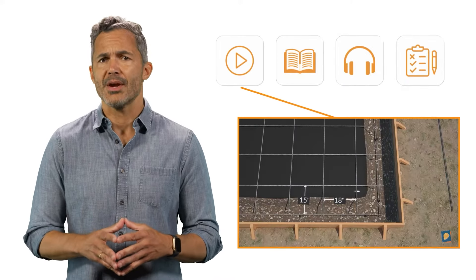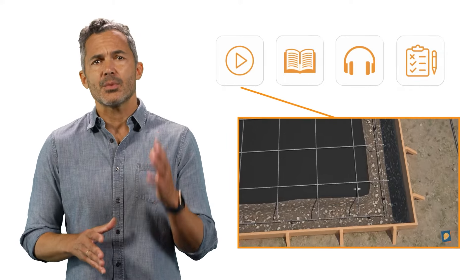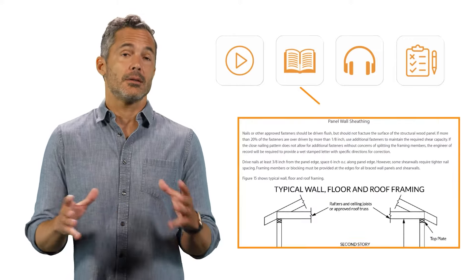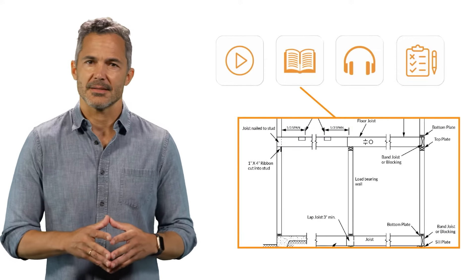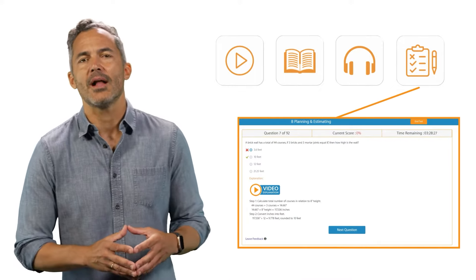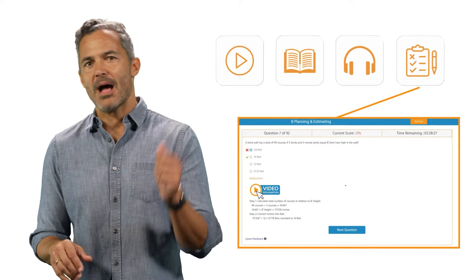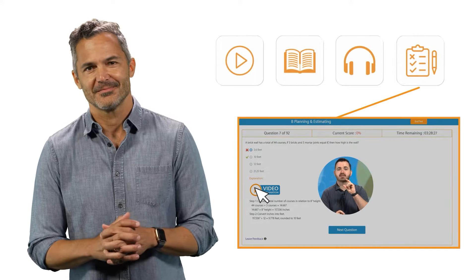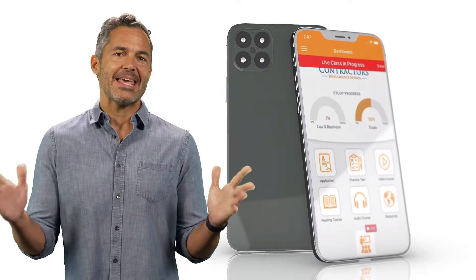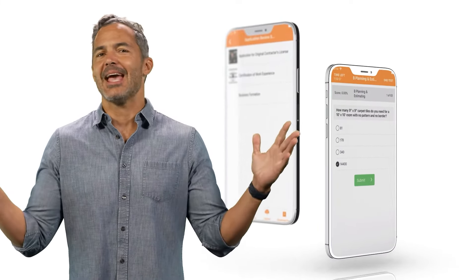Our course includes exam preparation videos, which contain 3D illustrations and images for better comprehension. The reading material is carefully selected. We even provide audio courses for learning on the go. The practice tests combine the online, written, and audio elements and include the ever popular video explanations. You'll be able to access the course through our exclusive mobile app, giving you the flexibility to study anywhere.